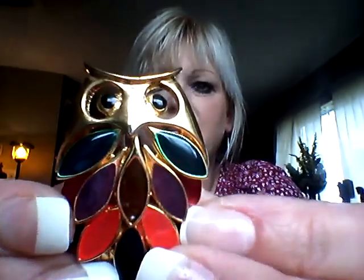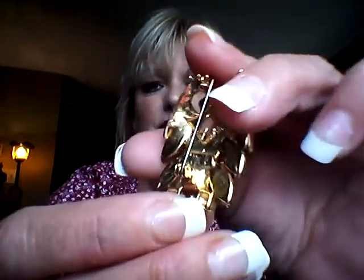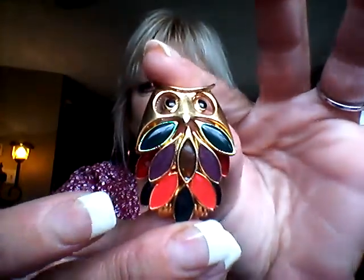I picked up that and this owl pin, which is gorgeous. It's all enamel and he's so cute, and his eyes are beautifully set. The paint is in perfect condition. That's the pin and the back — it's just beautiful. I just loved him.